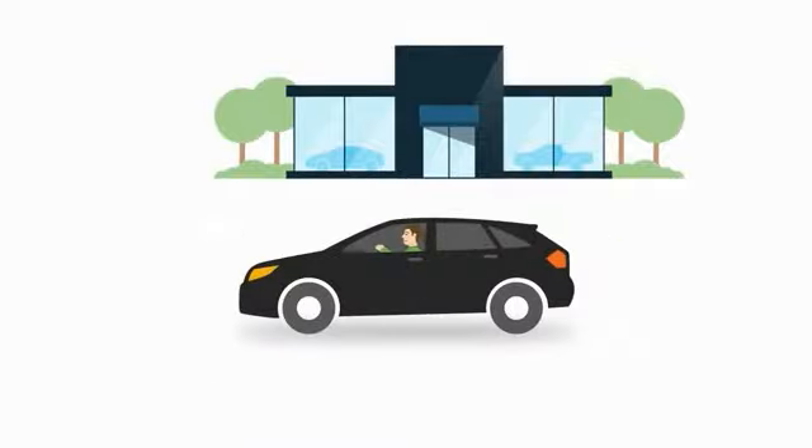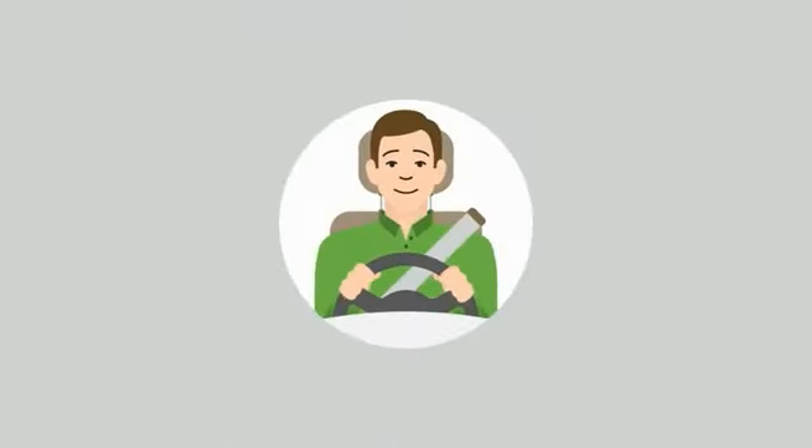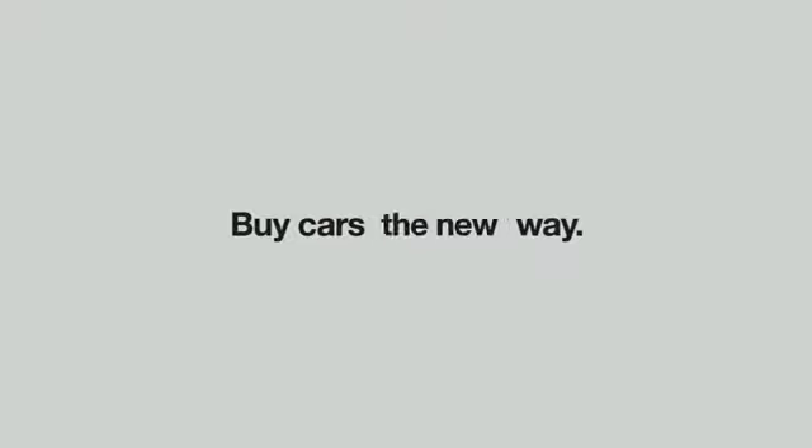This simple online experience means that once you get to the dealership, you'll be able to review and sign your deal quickly and more confidently. So give it a try, because it's time to buy cars the new way — your way.